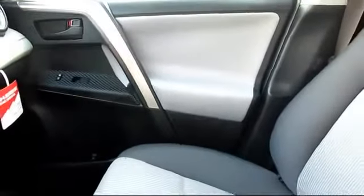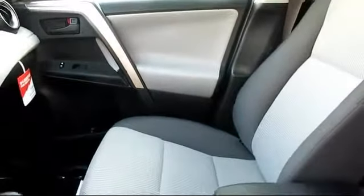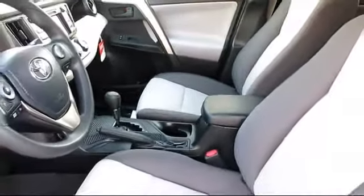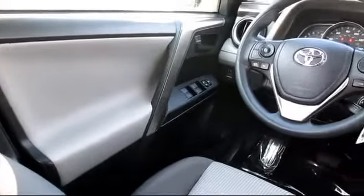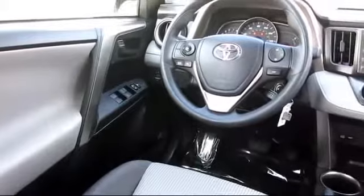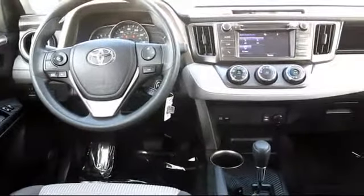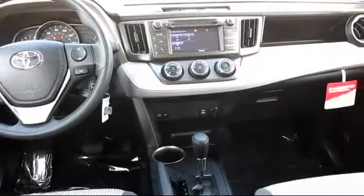Every Toyota certified vehicle goes through a 160-point quality assurance inspection by Toyota factory trained technicians and includes a 12-month, 12,000-mile limited comprehensive warranty. You also get a 7-year, 100,000-mile limited powertrain warranty from the original date of first use when sold as new.